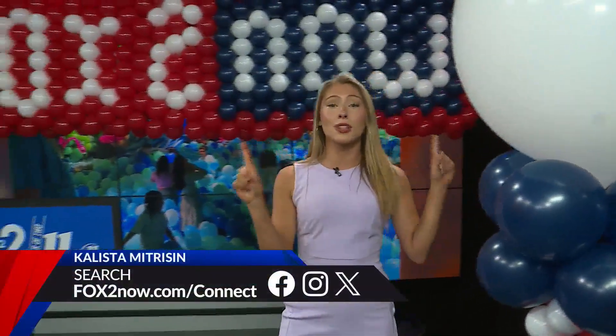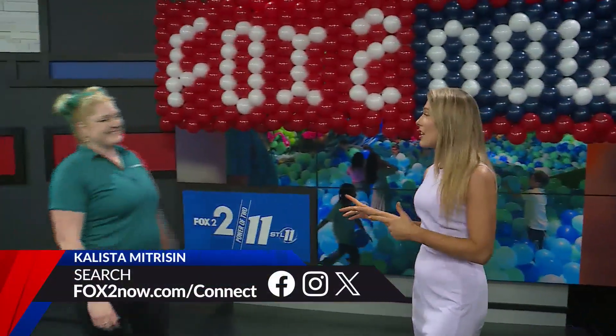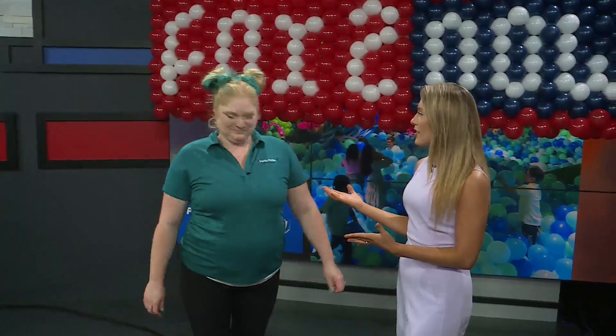Standing behind this seven-foot-tall column, but that's really just the start of what Julie does. Julie, I know you have Party Perks over in St. Charles.